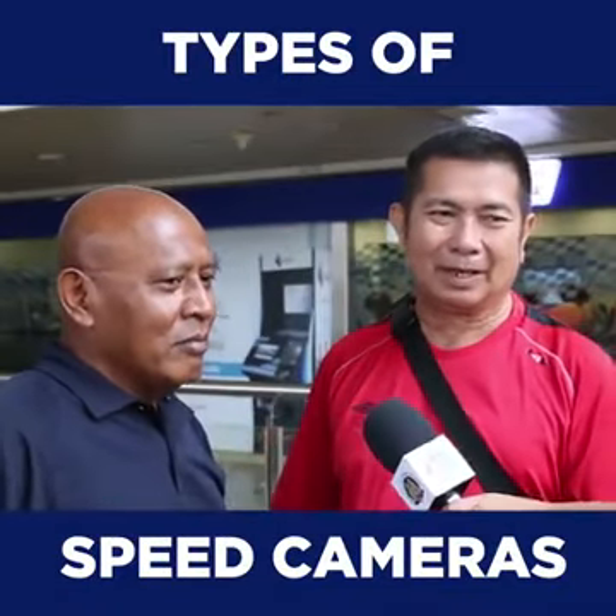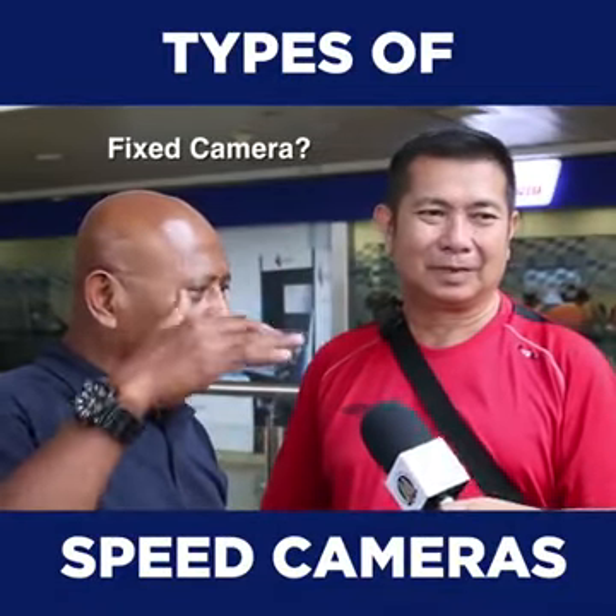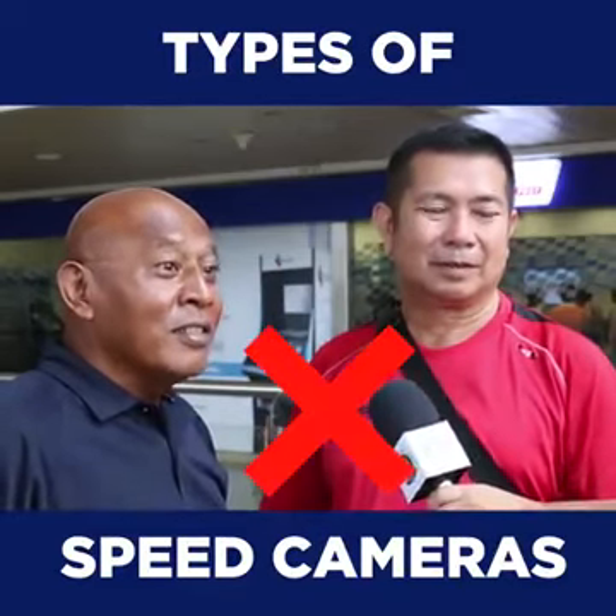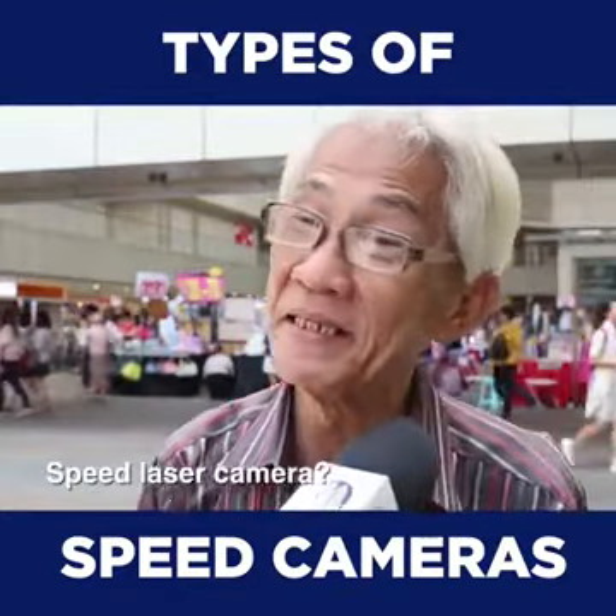In those days, they used the gun type. But this one, I think it's six. And on overhead bridges and all that, they have this speed laser — maybe a police speed laser.